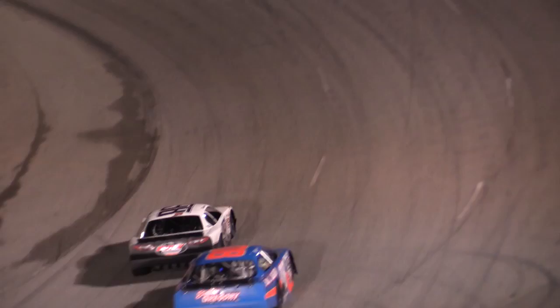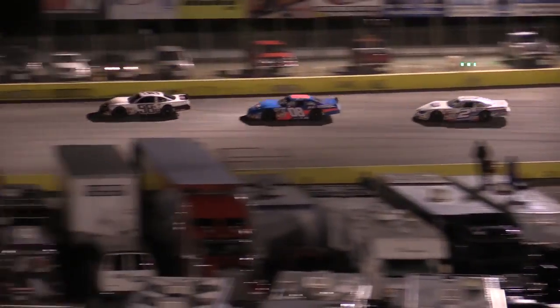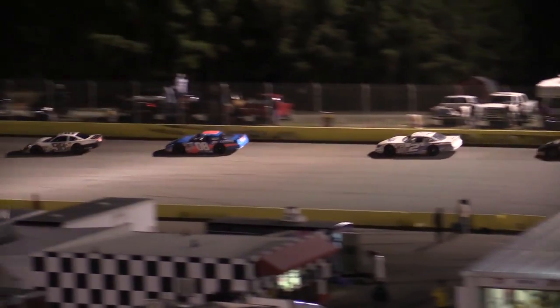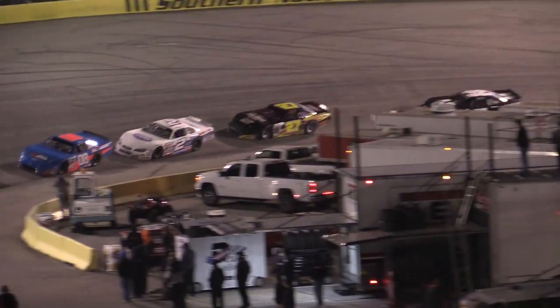It's great racing here. This is the late model stock car division of the Cars Tour — you can't ask for anything else. McCaskill tried to repay the favor in turn two, couldn't get to the back bumper, can't do it in turn number three.